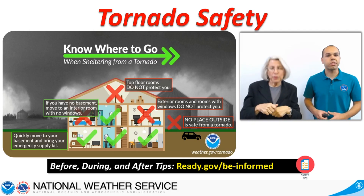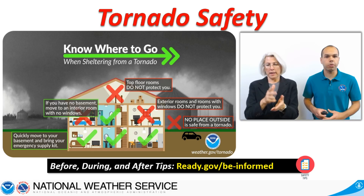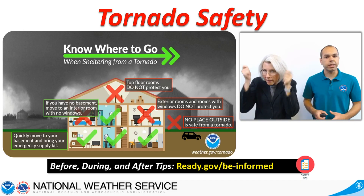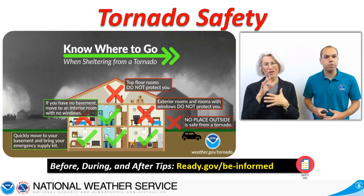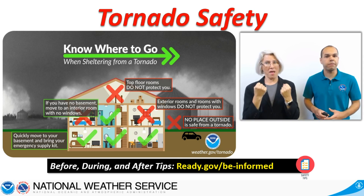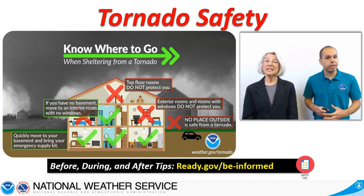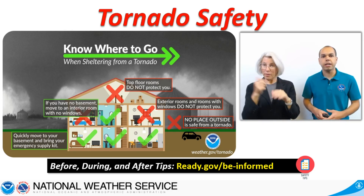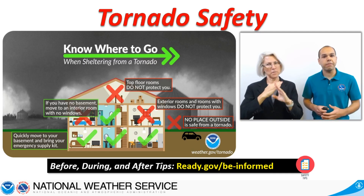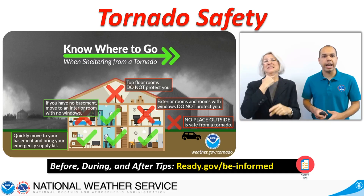A final option is to leave your car for an area that is substantially lower than the roadway, lie down, and cover your head and neck. Unfortunately, each of these options exposes you to other dangers, so avoid being on the road when a tornado warning is in effect for your area. And while it may look tempting, do not shelter under an overpass. It offers little to no protection. A potentially deadly traffic jam can also develop, forcing others to become trapped and unable to seek adequate shelter.